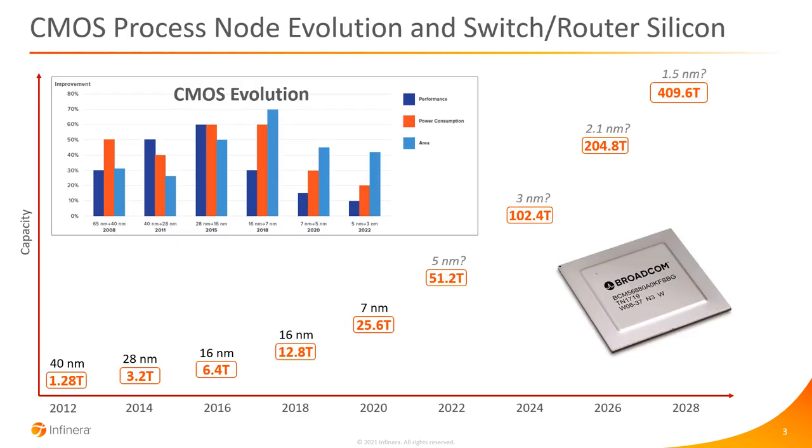Let's start with the switch router silicon. This has been driven by the CMOS process node evolution, taking us from 1.28 terabits per second based on 40 nanometer in 2012, to today's state-of-the-art 25.6 terabits per second on a chip based on 7 nanometer CMOS. There's a roadmap for that to double every couple of years based on CMOS process node improvements — 5 nanometer, then 3 nanometer, 2.1 nanometer, then 1.5 nanometer — taking us all the way to 409.6 terabits per second on a single ASIC.